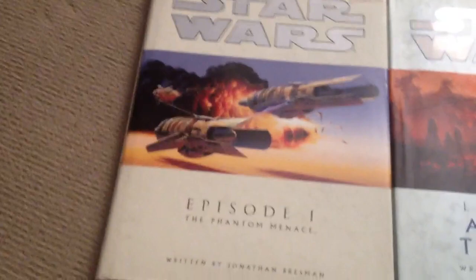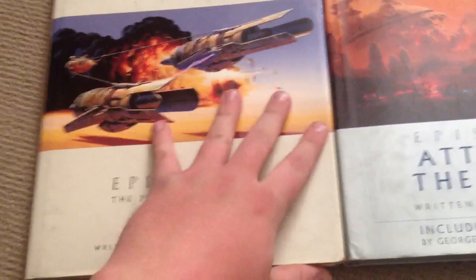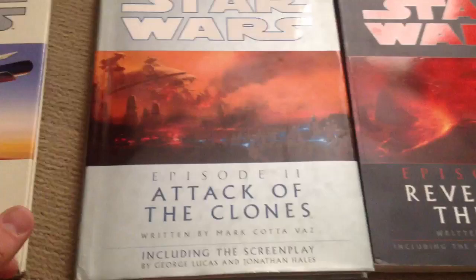You may remember I did a video on this particular one — it's The Art of Star Wars Episode 1. I did that probably a few months back now, so I'll put a link in the description so you can go back and watch that if you're interested. Basically, these books for those of you who haven't seen them before are just concept art books for the prequel movies.